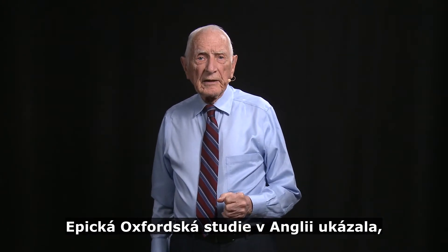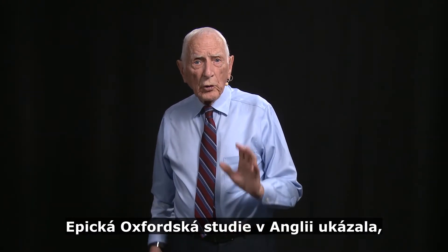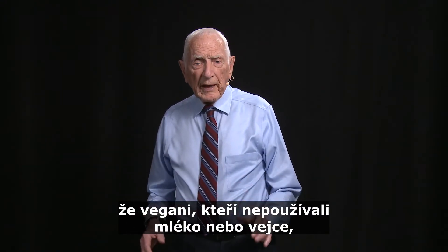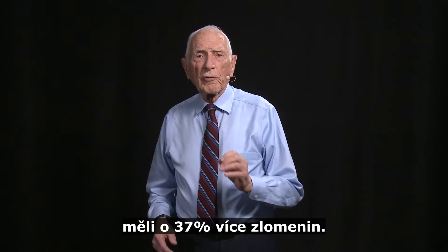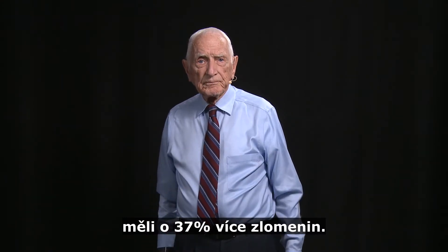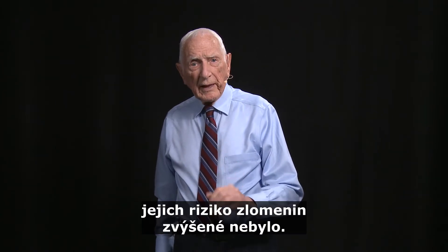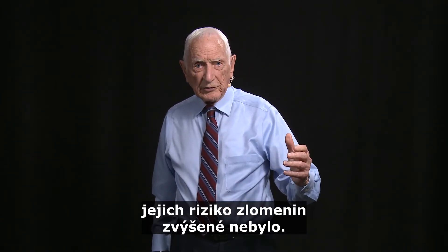The EPIC Oxford study in England showed that the total vegetarians who didn't use milk or eggs had 37% more fractures of the bones. But if they got 525 milligrams of calcium a day, they had no increase in fracture risk.